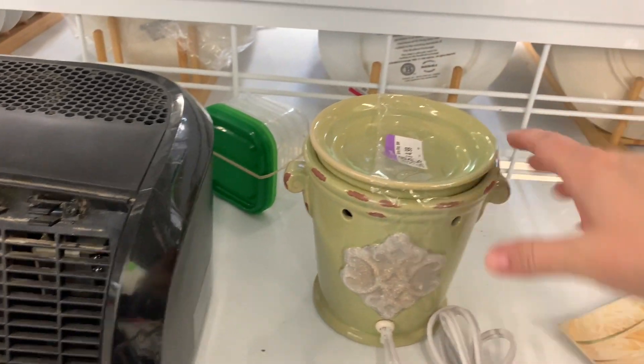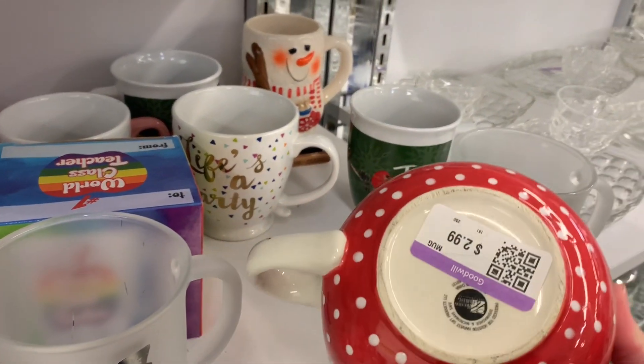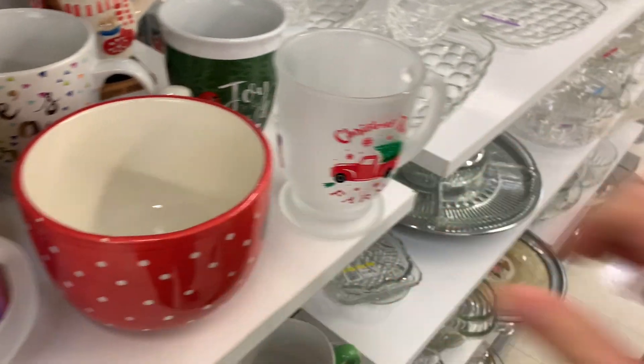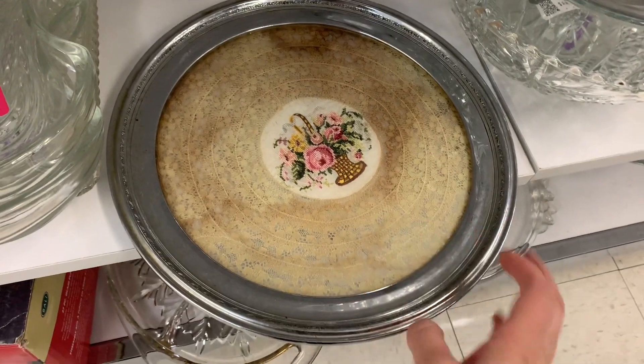Very nice, $4.99. I've gotten so many tart warmers at Goodwill. This is cute — if you are looking for a tart warmer as you're getting cozy for the season ahead. Oh my gosh, look at that — that's not really cross stitch and lace, is it? Oh my gosh, that's so pretty!